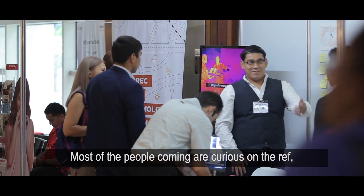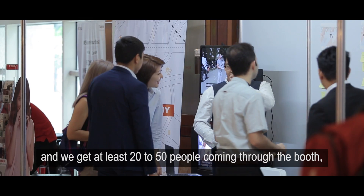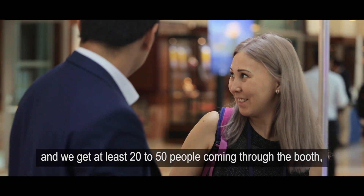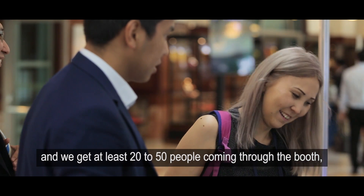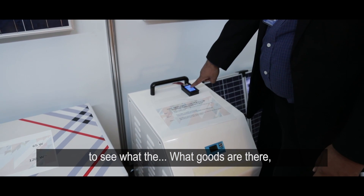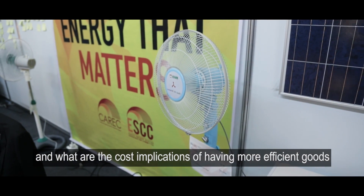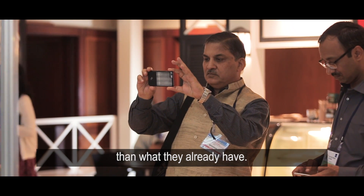Most of the people coming are curious about the refrigerator, and we get at least 20 to 50 people coming through the booth to see what goods are there and what are the cost implications of having more efficient goods than what they already have.